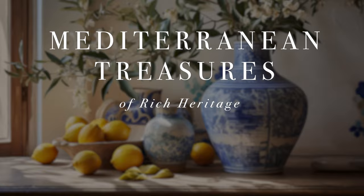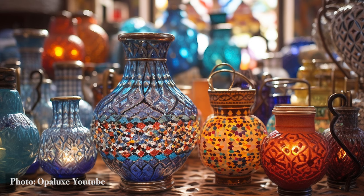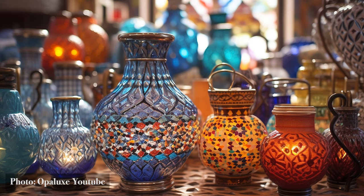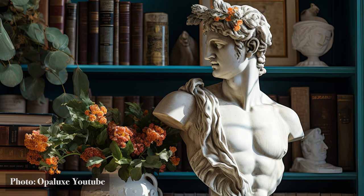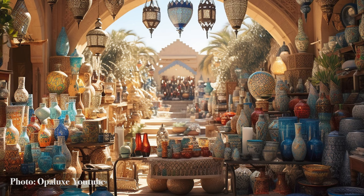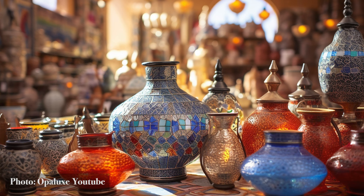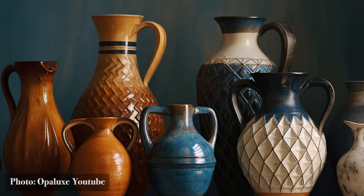Mediterranean Treasures. Having meandered through archways and basked in rustic charm, we now set our gaze on the small yet profound treasures that dot the Mediterranean tapestry. These aren't just objects, but essences, each capturing a fragment of the region's soul. Wander any Mediterranean marketplace, and you'll be enveloped in a sensory delight — the glint of hand-blown glass, the cool touch of ceramic, the vibrant dance of textiles. Every artifact, meticulously crafted, is a love letter to the region's rich heritage.